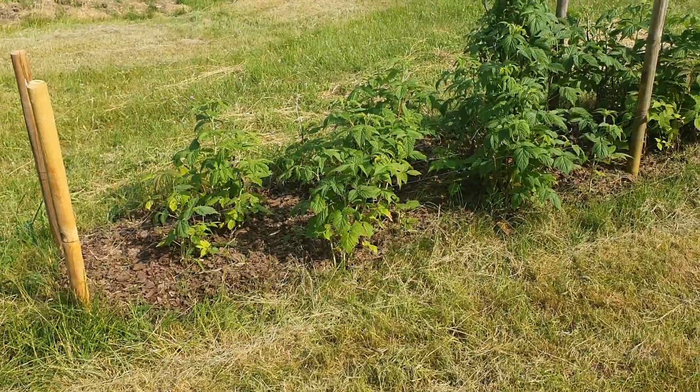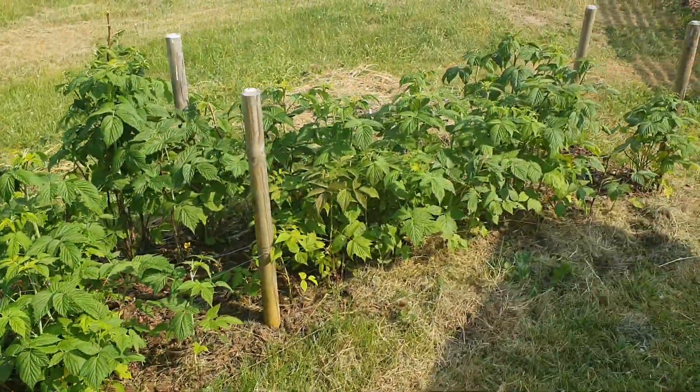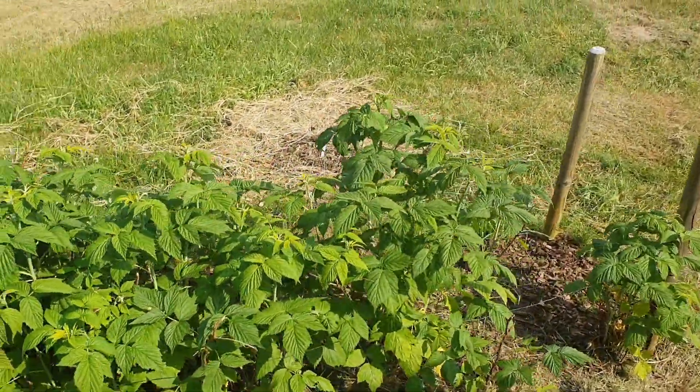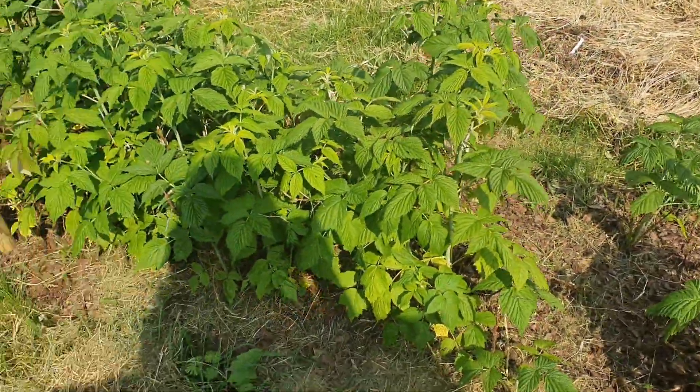Here are all my raspberries and they are growing really nicely. The kids really love these. They are a kind that gives really big berries and they taste so good.